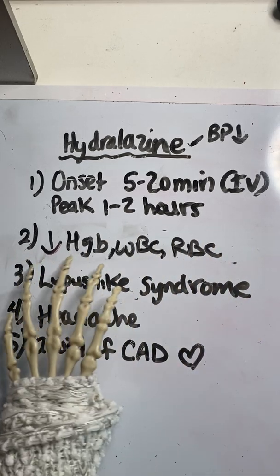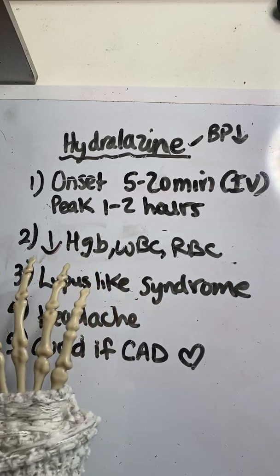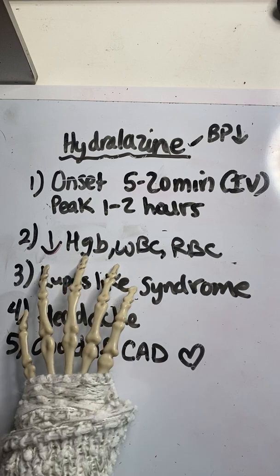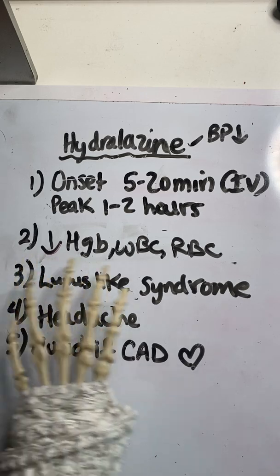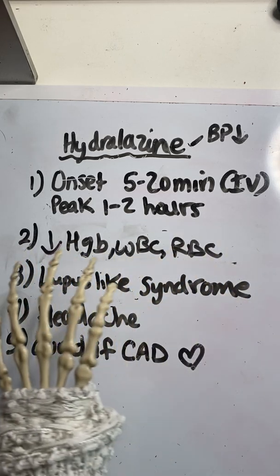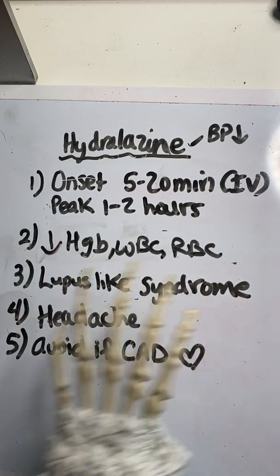Number two: even though CBC is not regularly monitored on this medication, it's important to understand that it can potentially cause a decrease in hemoglobin, WBCs, red blood cells, and platelets as well. So if someone already has a low hemoglobin, WBCs, or the others mentioned, this medication may drop those values even further. It's important to be aware of that.